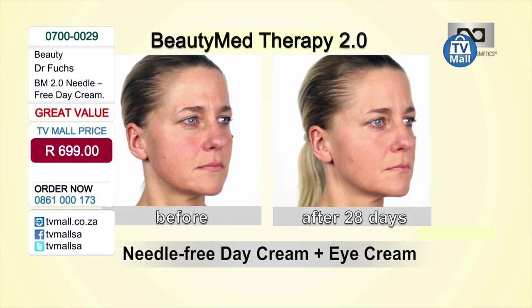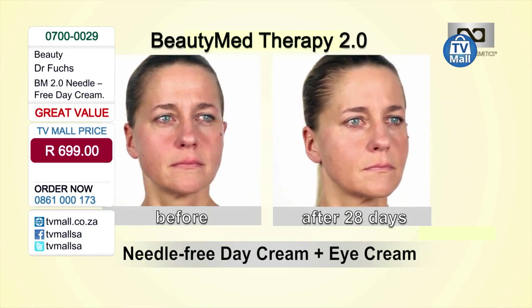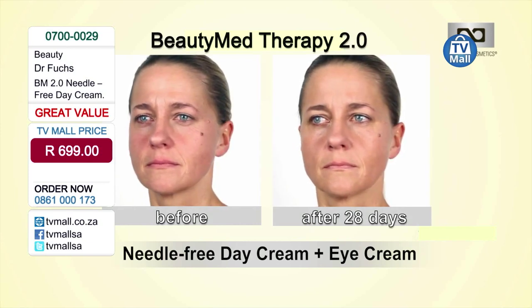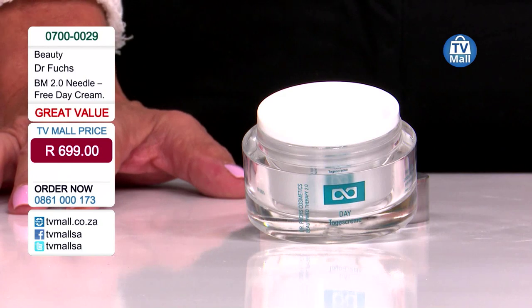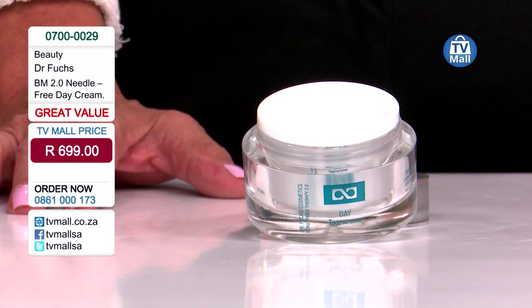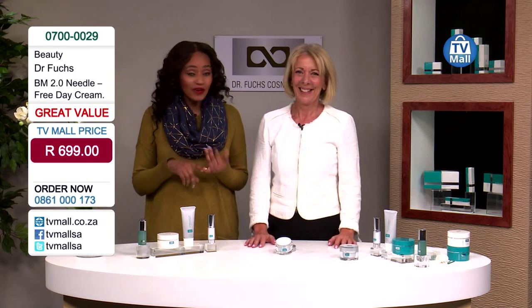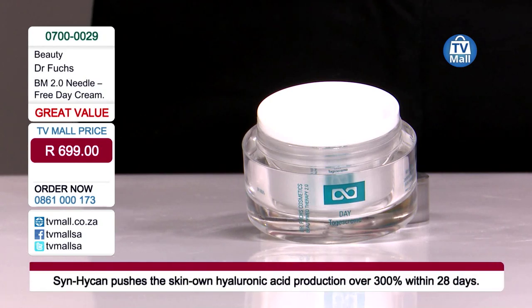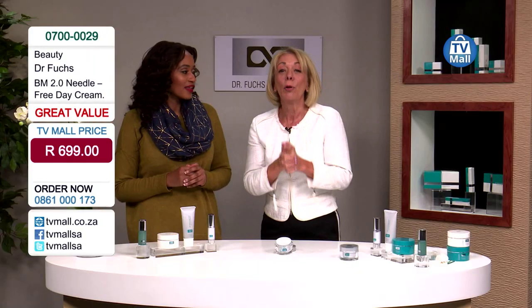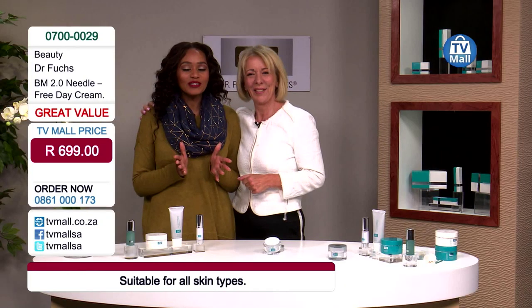Everything is made in Germany under strict European directives with strict quality control — these products work, and the proof is in the before-and-after moving pictures, which are not edited in any way. She only used the day cream and eye cream and still got great results in 28 days, and it lasts six months. There are no needles, no side effects — it's safe, effective, and affordable. If you've thought about Botox or hyaluronic fillers, please try this first. Send us your before-and-after pictures!